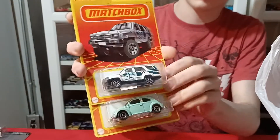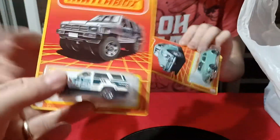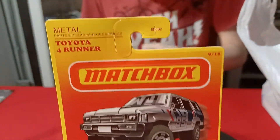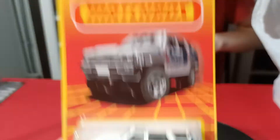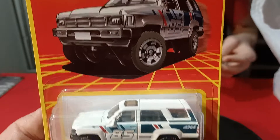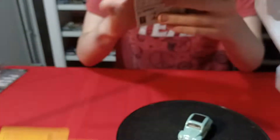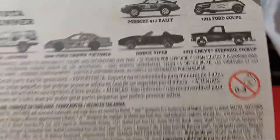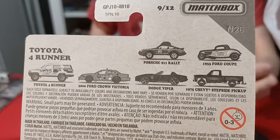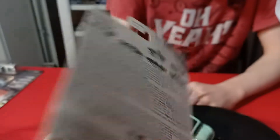We also got these two Matchbox ones here. We got the Forerunner. These don't really come around my area — my Target doesn't carry single Matchbox cars. This was a recent set, but this was the only one they had from the set. And the Volkswagen was the only other one they had.